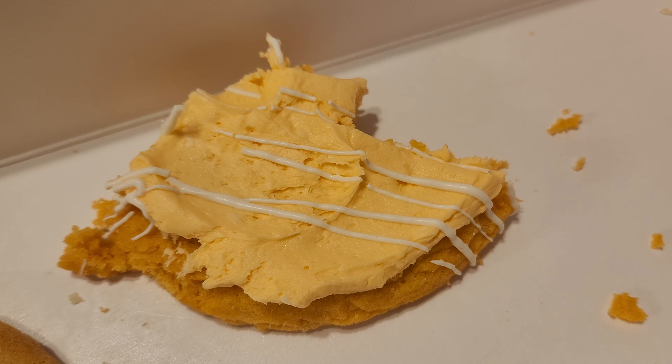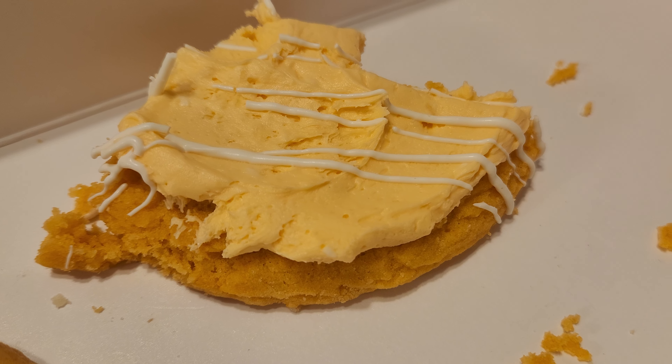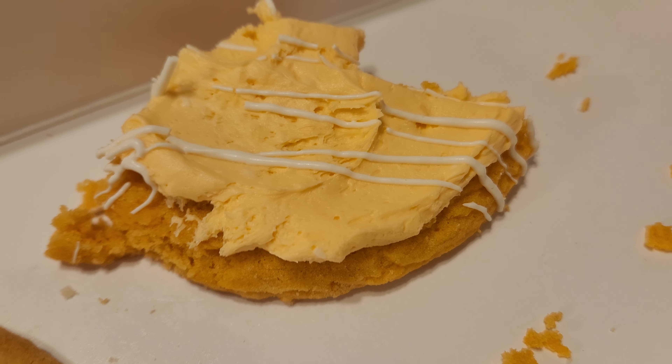That was the worst. Tastes like what I usually expect from a Crumbl cookie, which is pretty artificial tasting. Just not really remarkable. Fake.